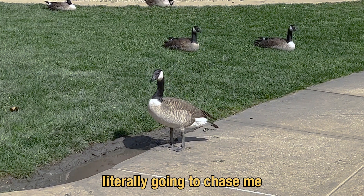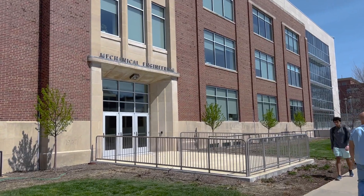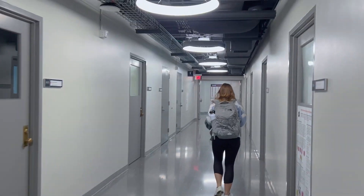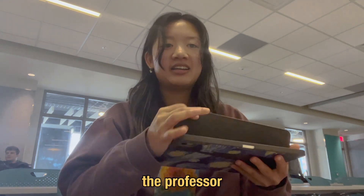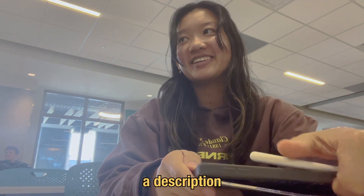I thought this goose was literally gonna chase me. Some pictures we took at the MTV. Because, low-key, for my hydrogen fuel cells class, the professor said he would give me extra credit if I sent him an email with the photos and a description.